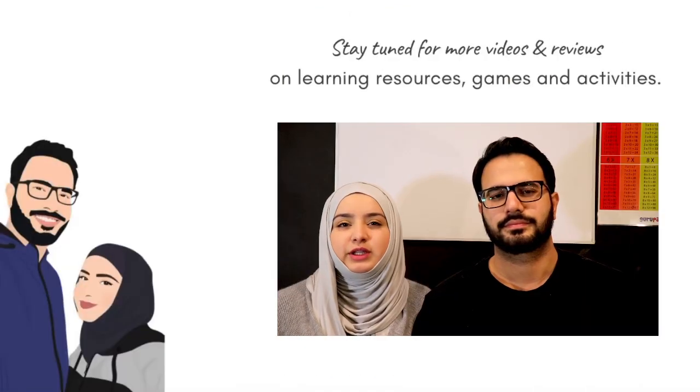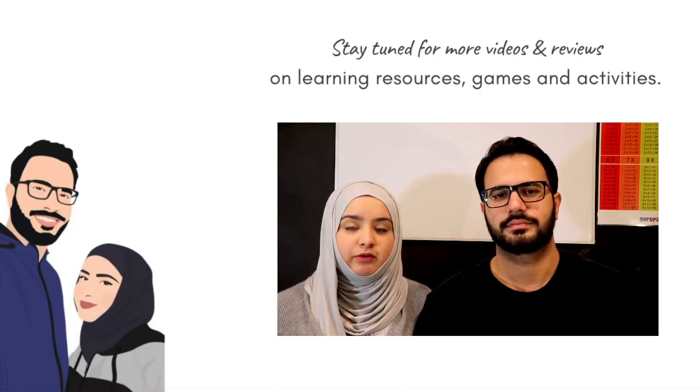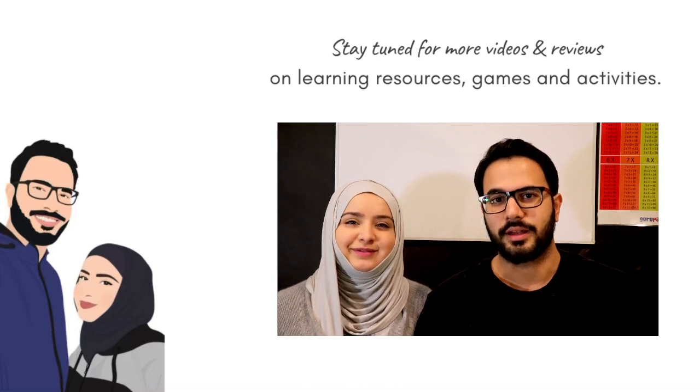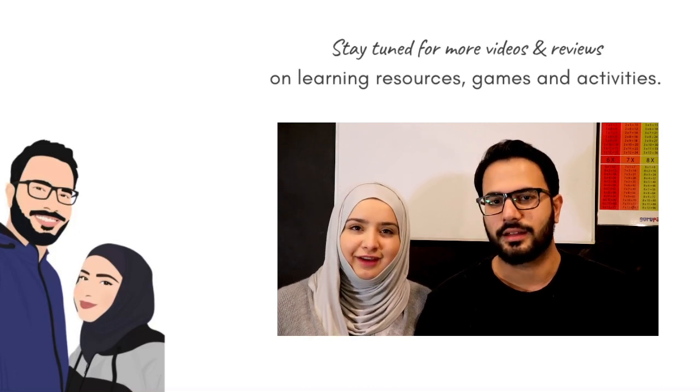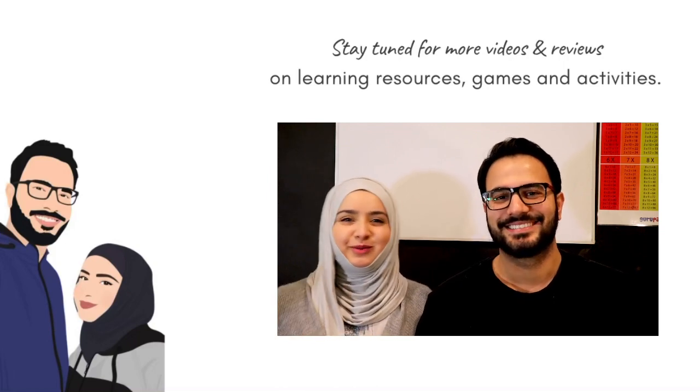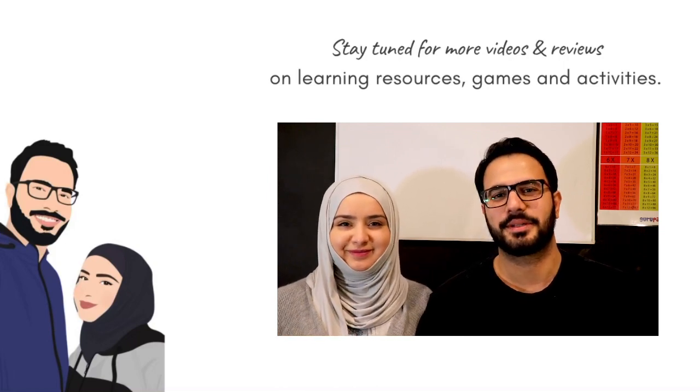We hope you enjoyed this video and found it useful. You can find our content on YouTube, Instagram, and Facebook. If you are on YouTube, please subscribe, like, and share, and do all the other things you can do to support us and support other parents. Bye bye!